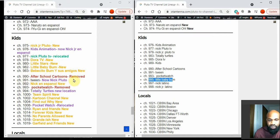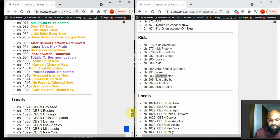Bebecito Boom y Sus Amigos is a completely new network. After School Cartoons have been completely removed. Tween has also been removed. Totally Turtles has been relocated from 983 to 994. New channels include Teen Spirit Cartoon Channel, Pocket Watch relocated to 1008, Ryan and Friends, No Parents Allowed, and Grandish. Garfield in France is also new.